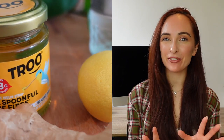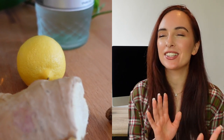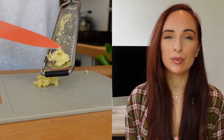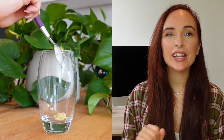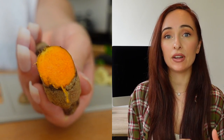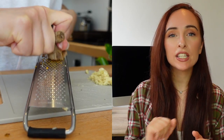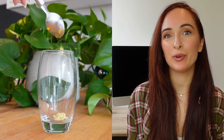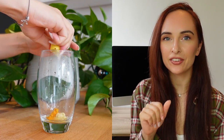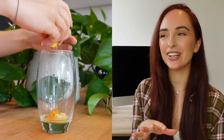Recipe number four is a turmeric spritz — something a little different that gives me summer vibes. Start by grating fresh ginger and adding about half a teaspoon, then grate fresh root turmeric — root is definitely better than powdered for this recipe — and add half a teaspoon of that as well. Then add about a tablespoon of lemon juice, or just squeeze in half a lemon.